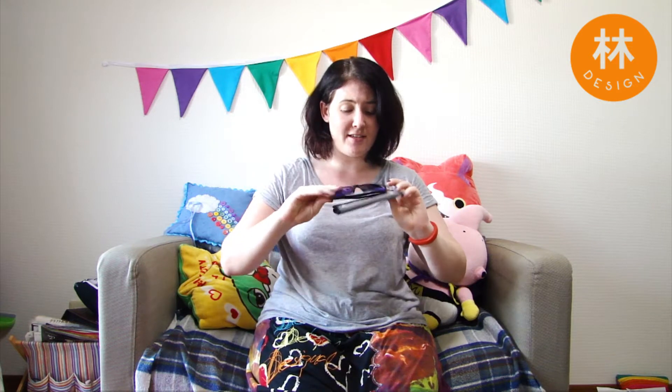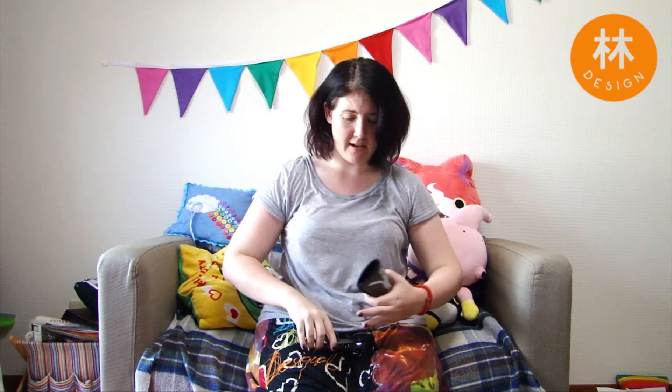Next in my bag is my sunglasses. I got these recently for my birthday. It is so bright and shiny outside that I need sunglasses. If I don't wear sunglasses I just end up crying everywhere because the sun is so bright.